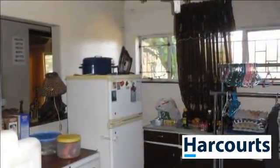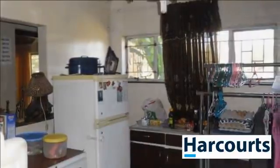This home has two large living areas which are tiled, and a study which leads to two bedrooms — one has an en-suite bathroom.